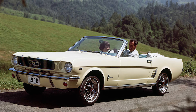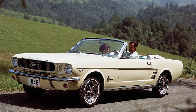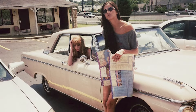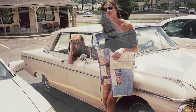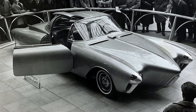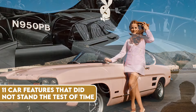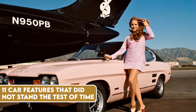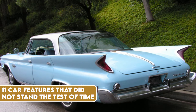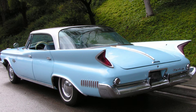Those of us who've been around the block a few times remember the days when cars were more than just a means of transportation. They were a statement — a statement of style, innovation, and sometimes questionable functionality. So, let's take a trip down memory lane and look at 11 car features from the 50s to the 80s that, for better or worse, did not stand the test of time.